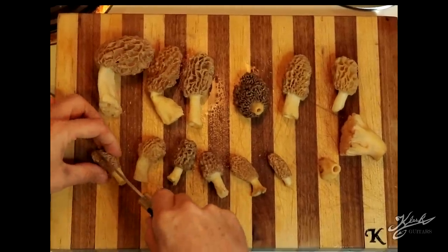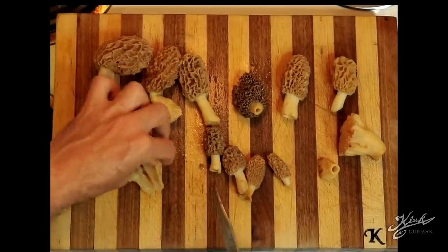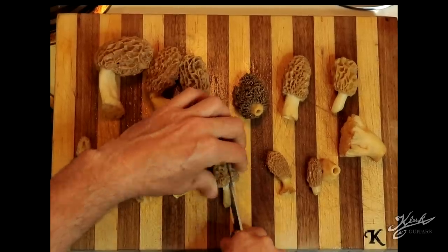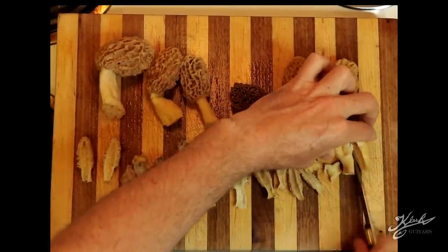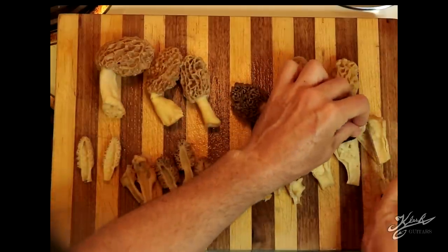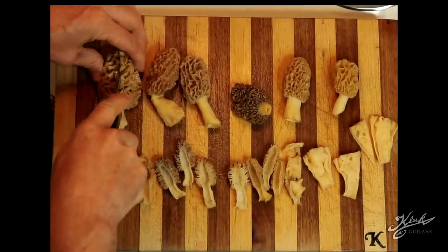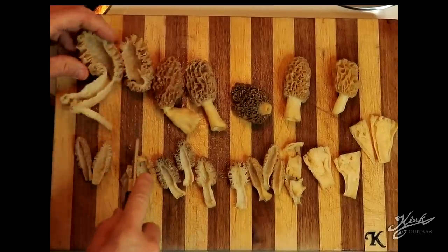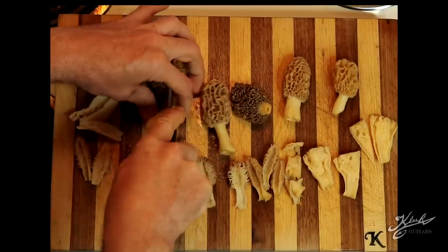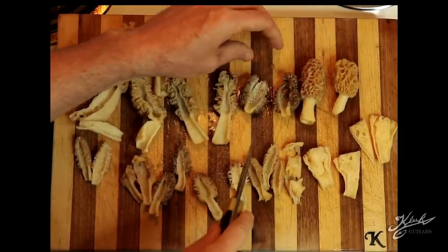Now we're going to go ahead and split these in half. This is the first time I'm actually cooking morels, and it's going to be the first time I've ever tried them as well. Big thanks to Outdoors Inspired and Zylnich Productions for taking me out there. We'll cut them down into sections that can be pretty easily cooked. I saw a bunch of different recipes online, and Ross told me his recipe. But I think I'm just going to go ahead and use butter, salt and pepper — just for my first time trying it, to get the most natural flavor.